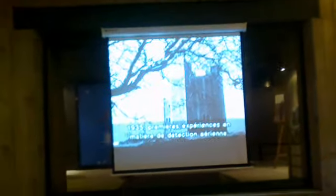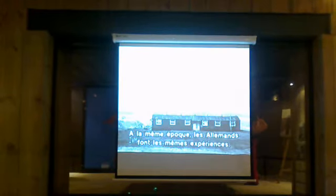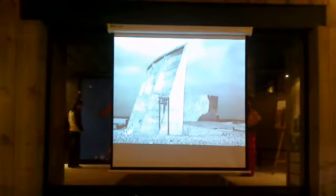In 1935, an experimental station was established at Orford, on the east coast of England. It was there that the early experiments of detecting aircraft were carried out. In those days, the only way to locate an approaching aircraft was visually or with concrete sound amplifiers.